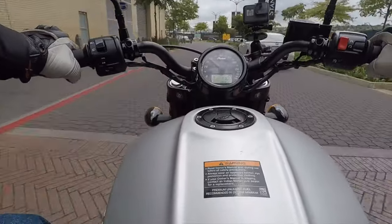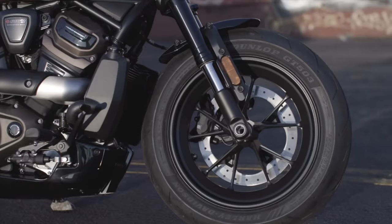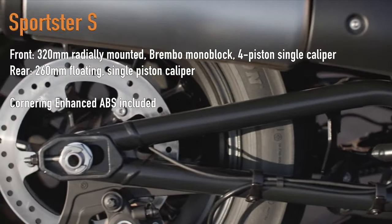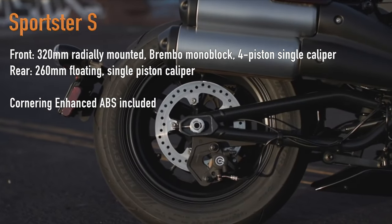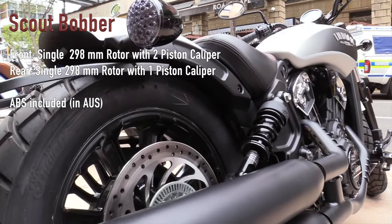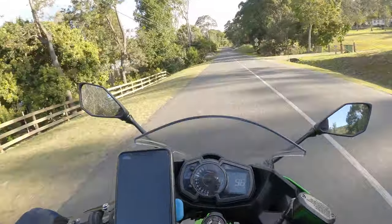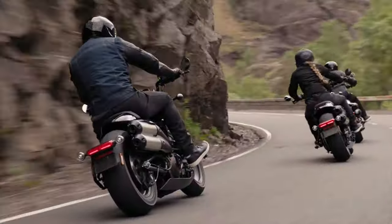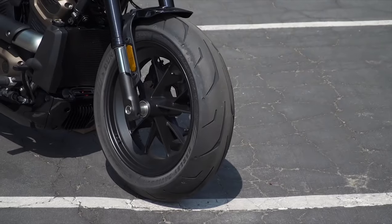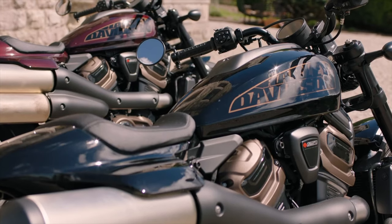As for brakes, the new Sportster S up front has a Brembo 320mm radially mounted monoblock 4-piston single caliper, and at the rear a 260mm floating disc with single piston caliper. It also comes with cornering enhanced ABS as standard. On the Scout at the front is a single 298mm rotor with 2-piston caliper, and a single 298mm rotor with 1-piston caliper at the back. All of the Scouts do come with ABS as standard here in Australia. It'll really come down to personal preference as to which is better in terms of suspension, although the Harley does have the more modern and sporty setup where the Scout is a bit more basic and traditional. For the brakes, the Sportster does have the Brembos, cornering ABS and bigger front end disc, but the Scout does have that larger rear brake. Overall though, the Harley would take the win here.